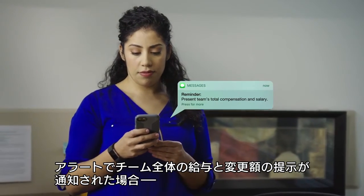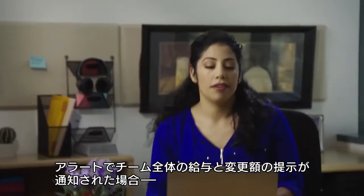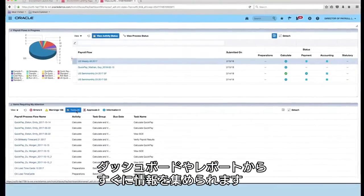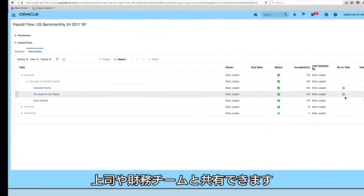An alert reminds Renata to present her team's total compensation and adjusted salaries, so she quickly gathers insights from dashboards and reports and shares them with both her boss and the finance team.